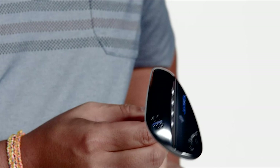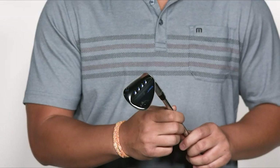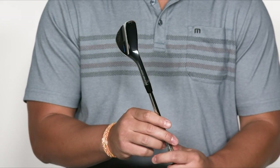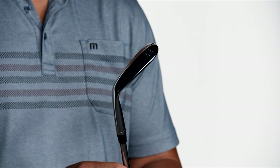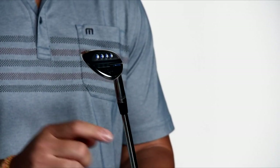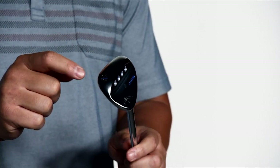Extremely forgiving in neutral conditions, featuring a medium-width sole and a moderate level of heel relief, both maintaining a low leading edge through impact. In short, you get a greater amount of forgiveness — perfect for high handicap and beginner golfers. And you know the club head shape is a superior one when it delivers a soft, rewarding feel.